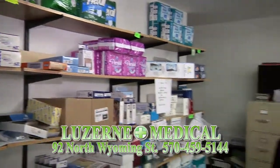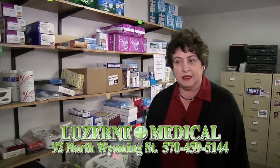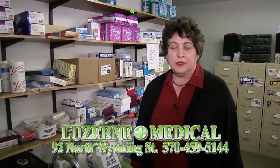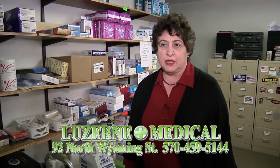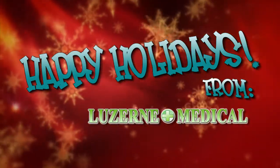We do hope you'll come in. You can call us if you need pricing and also to find out what's covered and what isn't covered by Medicare, medical assistance, or your Blue Cross. We accept most insurances and have contracts with a lot of insurance companies, including Blue Cross plans from all over the country.